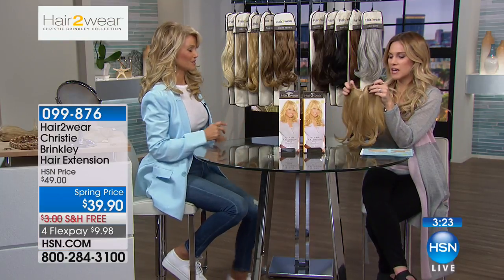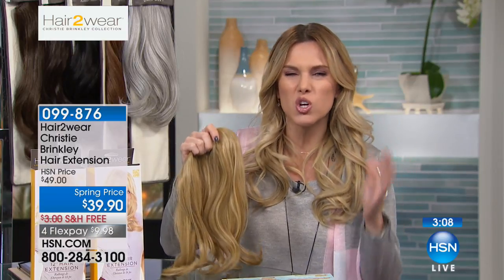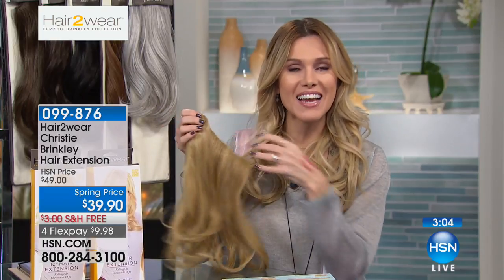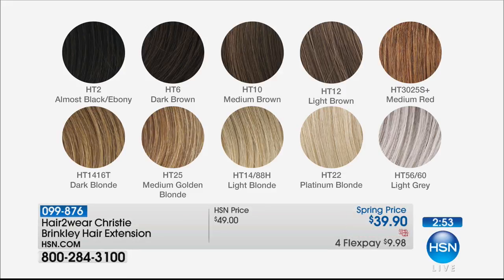We have 10 beautiful shades to choose from, and in each and every one there are multi-tones throughout — so it catches the light, shiny and soft, but super natural. Everything from almost black to the lightest light gray. You can use it like hair coloring — but it's not permanent. It's something you can take out, and you're not damaging your own hair. It's comfortable and easy to put in. You forget you have it. If your hair is very thin, use a texturizing spray or dry shampoo to give your hair more grip and fullness, or even hairspray lifted under a layer — that's going to give your hair a lot more grip as well.